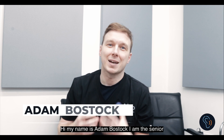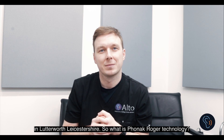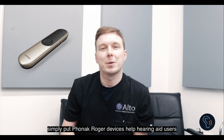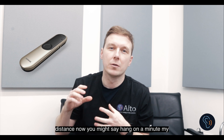Hi, my name's Adam Bostock. I'm the Senior Audiologist and Director at Alto Hearing and Tinnitus Specialists in Lutterworth, Leicestershire. So, what is Phonak Roger technology? Simply put, Phonak Roger devices help hearing aid users hear in noisy environments and boost performance over distance.